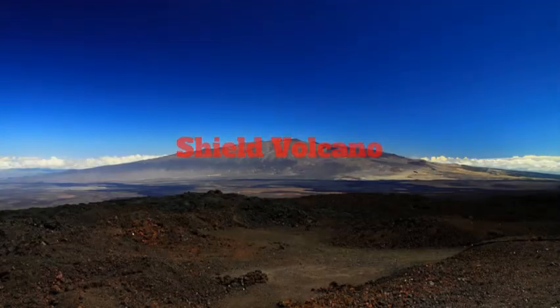A shield volcano is where lava comes out of the vent. Then it hardens on top of previous layers of lava. This gradually makes a shield volcano.